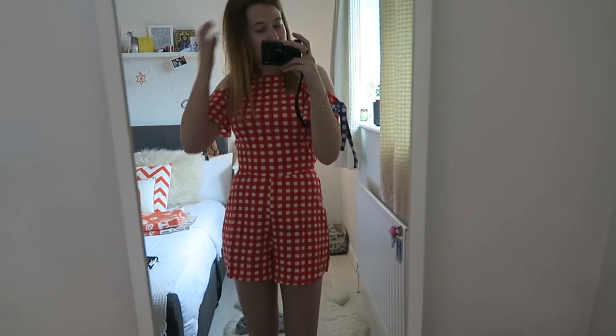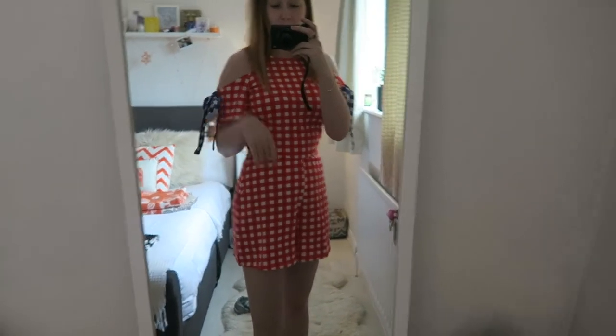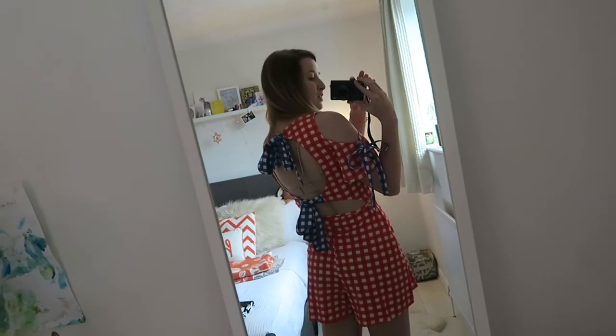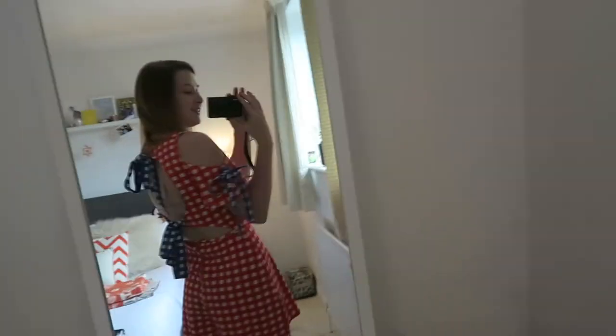Okay, this is the favourite thing out of everything that I've got. I'm in love with this. So it's a little playsuit - checked, blue, red and white. And then the back is completely open with two ties. I'm so in love with this. It's so cute and it's so comfy.